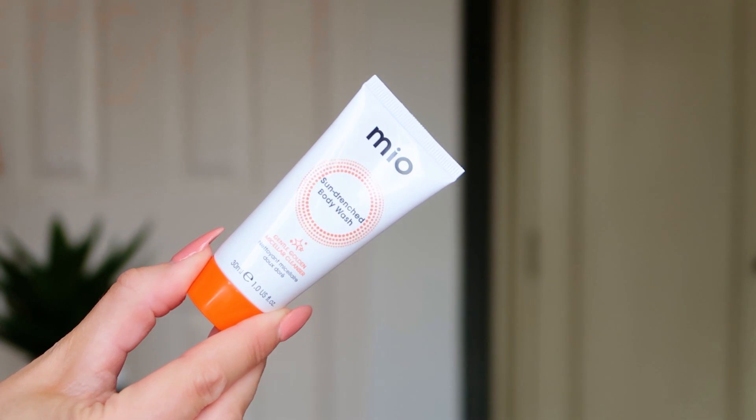Next up we've got the Mio Sun-Drenched Body Wash — it's a gentle golden micellar cleanser for the body, 30ml. Guys, it's got gold pigment in it — it's like a shimmery body wash, you're going to look like you've got a tan even if you haven't! It smells like oranges — very pomegranate, very exotic fruit. It's going to make the light catch on your collarbones and all those nice places. This is the sort of product I'd try and buy in full size because the smell is amazing.